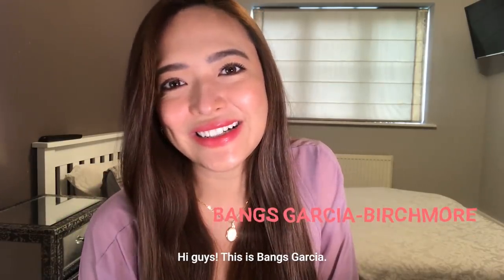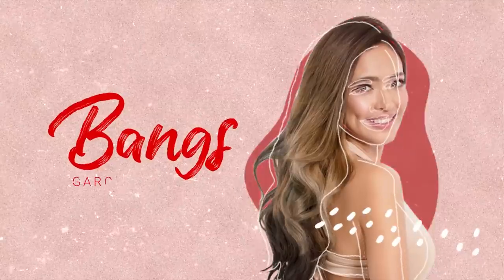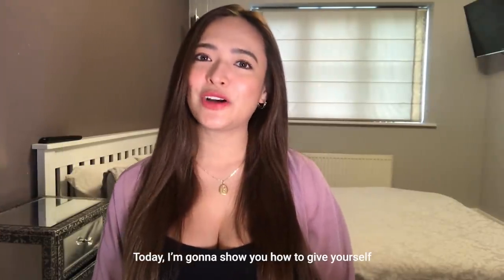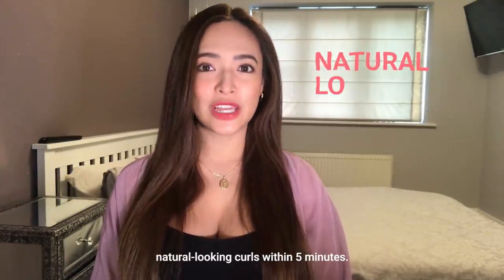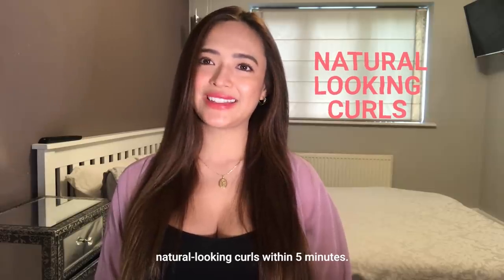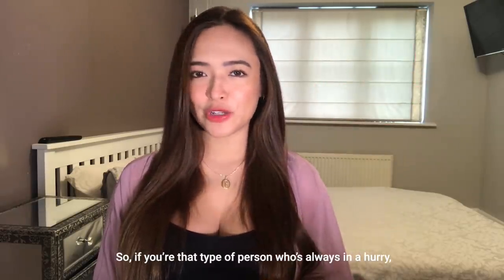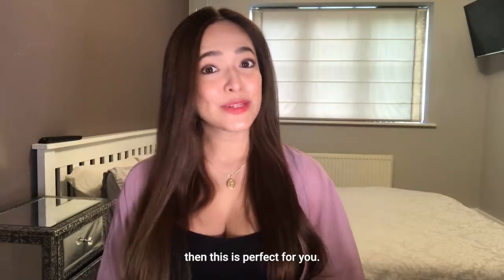Hey guys, this is Vengs Garcia. Welcome to my YouTube channel. Today, I'm gonna teach you how to give yourself natural looking curls within five minutes. Yes, five minutes lang po. So if you're that type of person who's always in a hurry, then this is perfect for you.